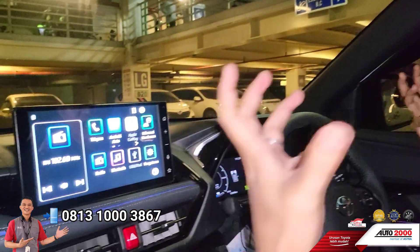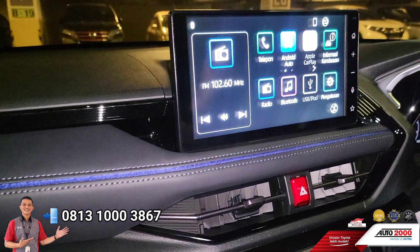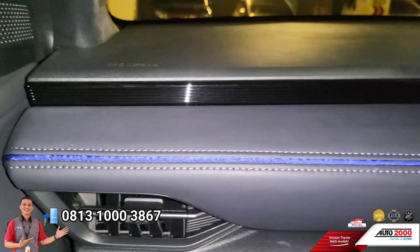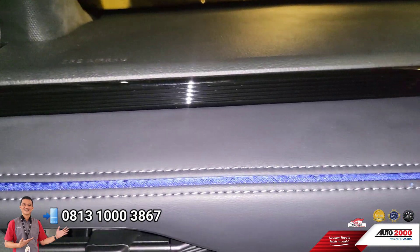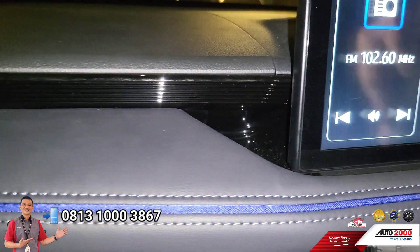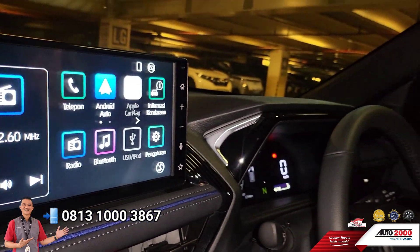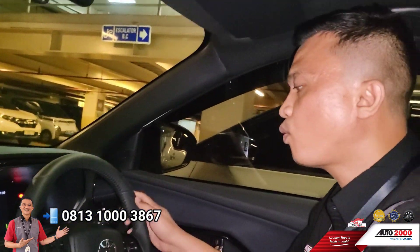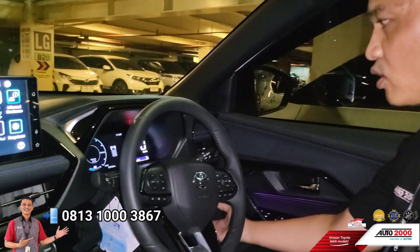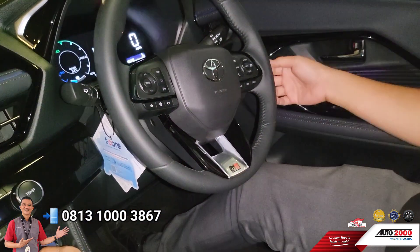Lihat desain yang futuristik. Sentuhan-sentuhan, potongan-potongan yang Inra suka dari model dashboard-nya. Stylist ya, ornamen black glossy. Ada sentuhan jahitan soft touch berwarna biru. Sesuai kesan mobil ini, memang mobil hybrid. Sporty-nya dapet dari setir pengemudi ini. Cocok buat anak muda, buat ke kampus, buat ngeceng-ngeceng. Mantep ini mobil.